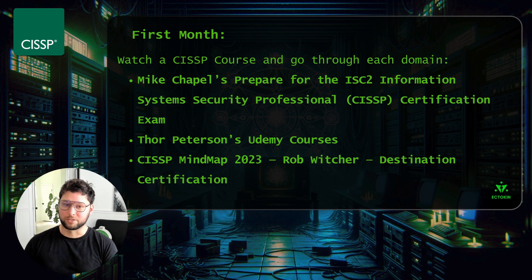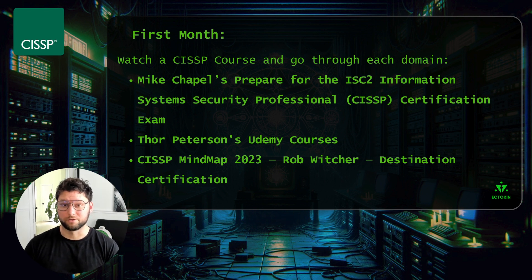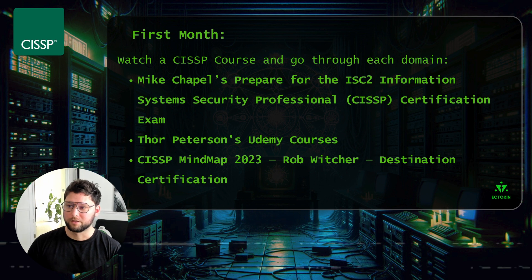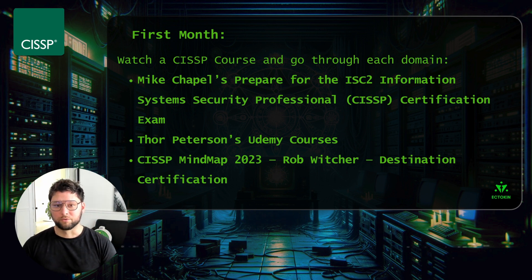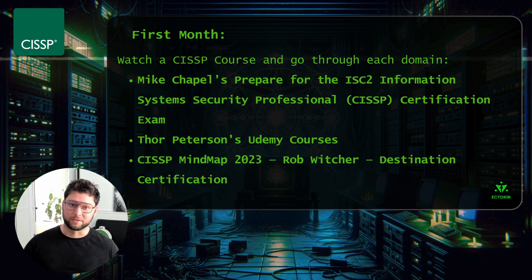Rob Witcher's mind maps from Destination Certification are free on YouTube and go through each domain in great detail. In the first month, you'll want to go through each domain and take practice questions to reinforce that knowledge and get your first exposure. Don't worry too much about getting the highest score — you really just want to measure your knowledge and exposure so you can plan your next weeks of study.